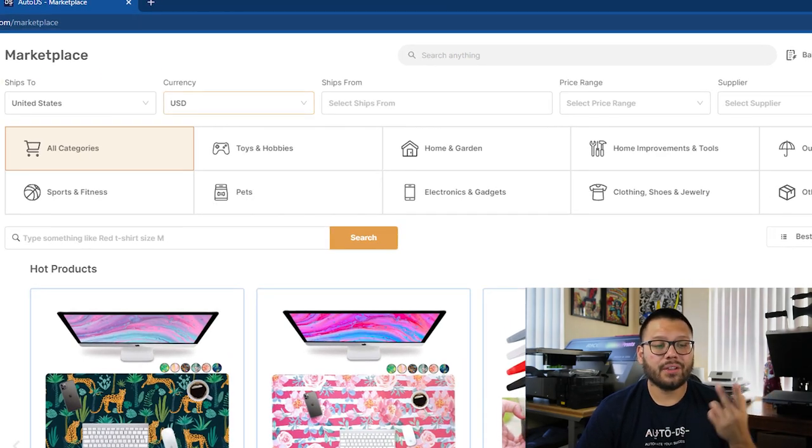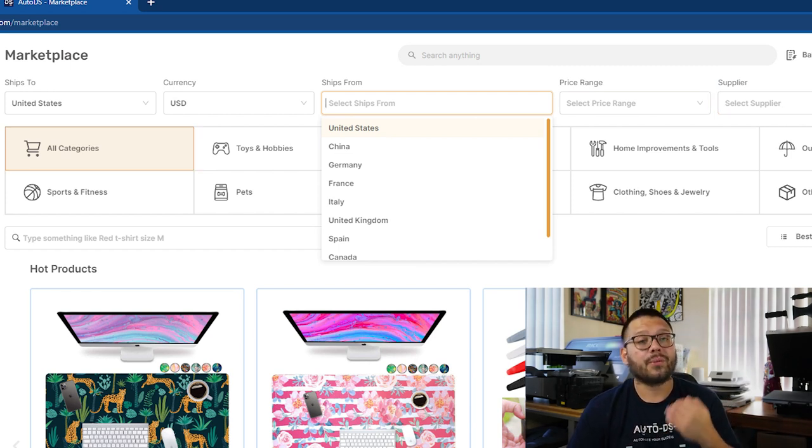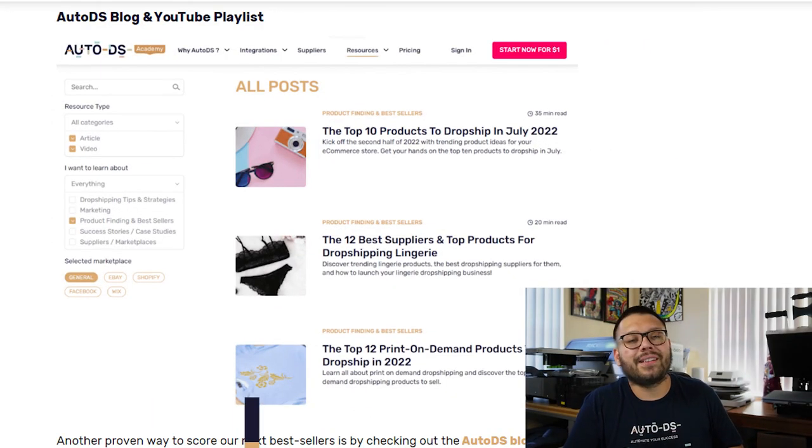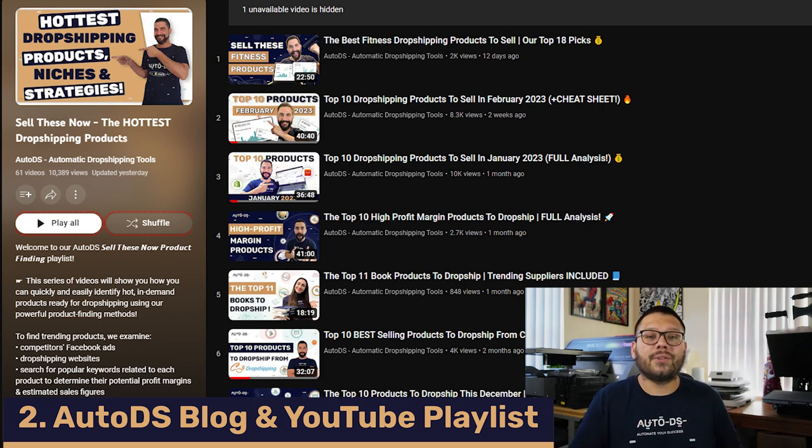You can filter where it ships to, the currency, where it ships from, the price range, the supplier, the category — there's a lot of different things you can choose to make sure you find what's right for you. Another great way to find these best sellers is by checking out the AutoDS blog or our YouTube playlists.